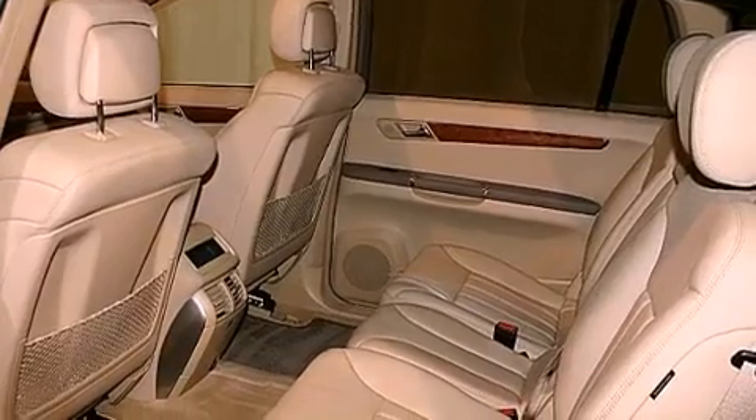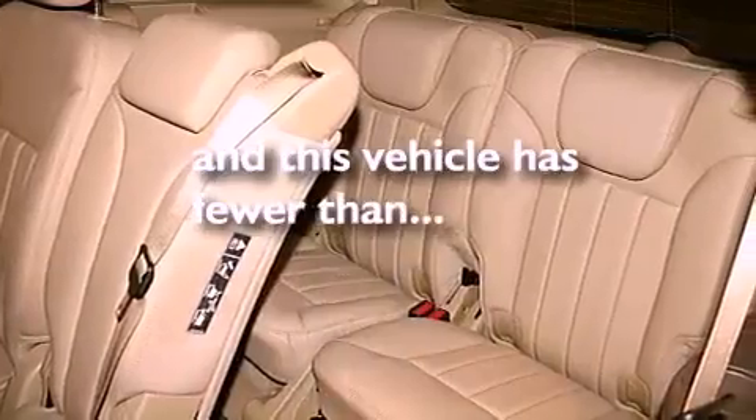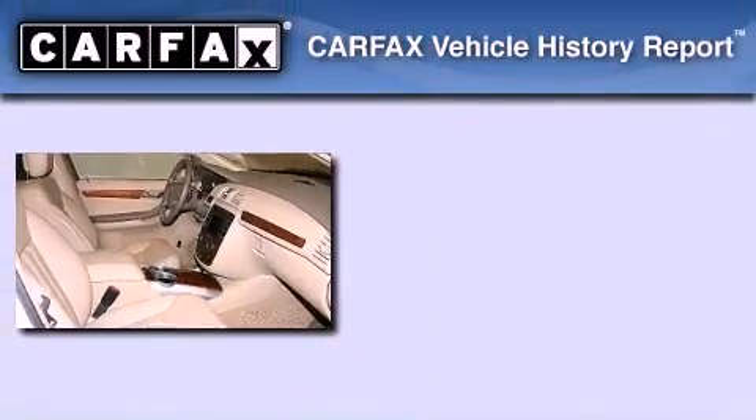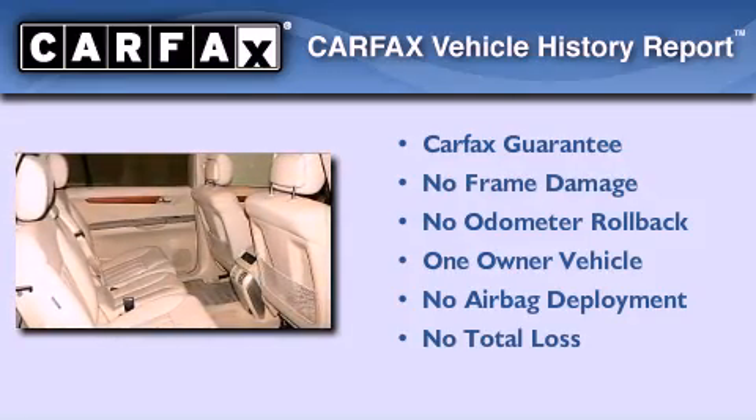Additional features include stability control, air conditioning with automatic climate control, and this vehicle has less than 35,000 miles. This Mercedes has had only one owner, and it qualifies for the Carfax buyback guarantee.